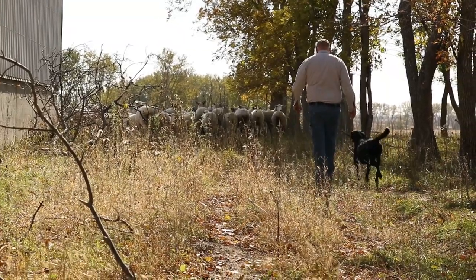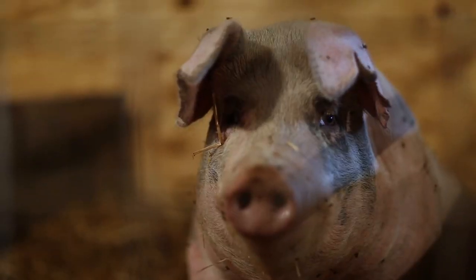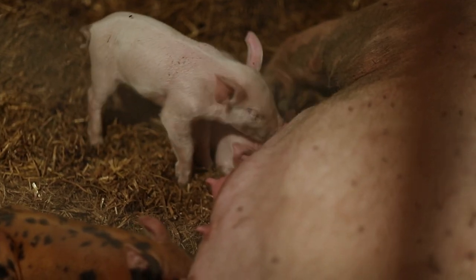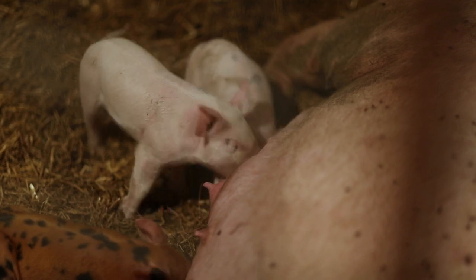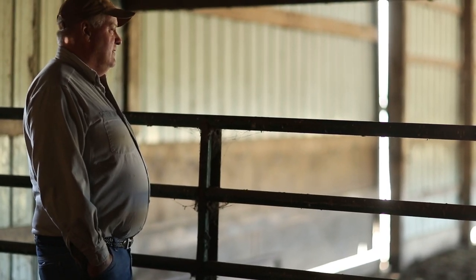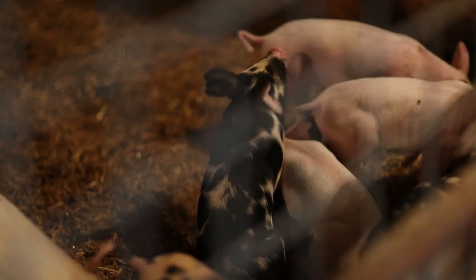We're probably going to get up to a couple hundred in the next five years. The newest thing we added was some hogs, and that was a year ago. We'd like to turn those pigs out in a cornfield and let them eat and graze the corn so they wouldn't be in a feedlot either.